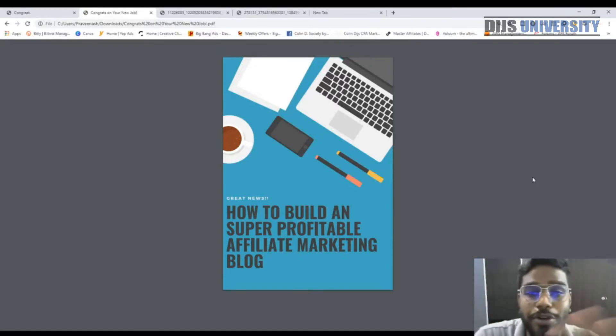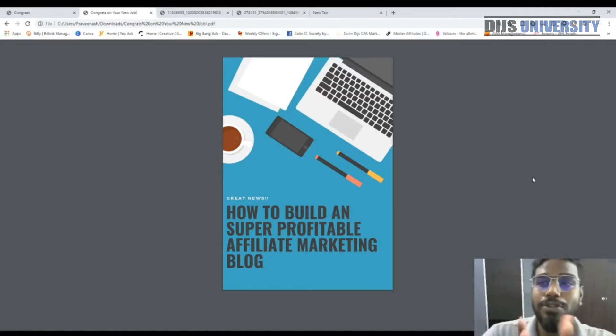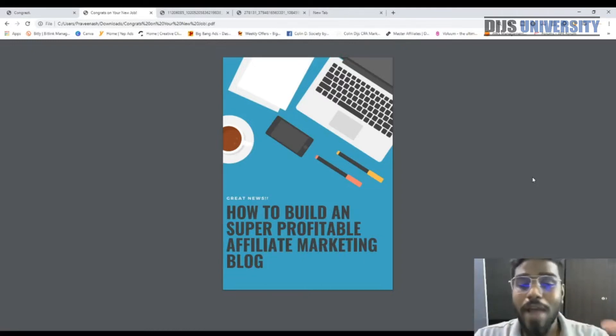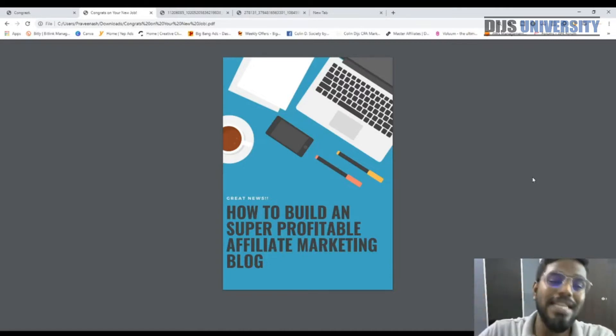So what is this video series going to be? Let me explain. I'm going to split this video series on how to build a super profitable affiliate marketing blog into a few parts. I'm not going to tell everything in this part — it's impossible to squeeze everything into one video, and even a three or four hour video would be too long to stay focused.